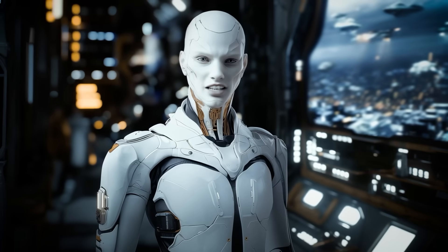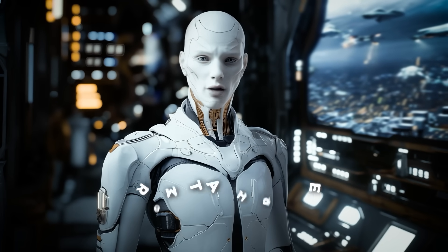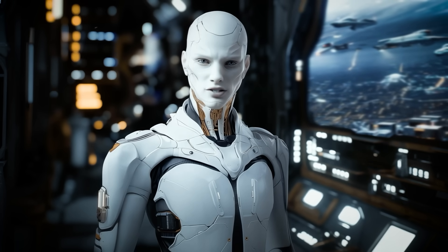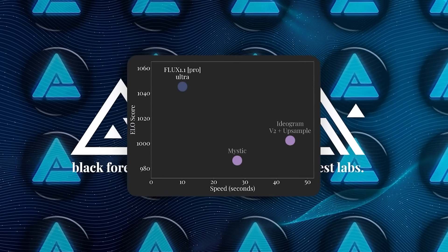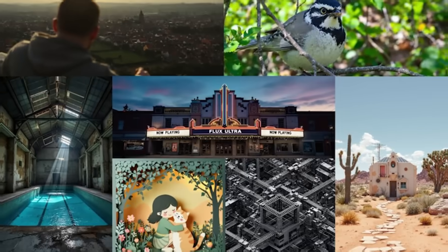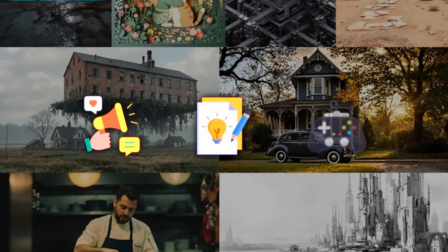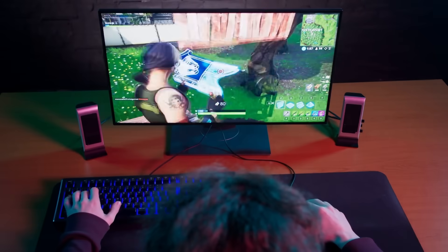This speed doesn't come at the cost of detail either. Many high-res models struggle with what's called prompt adherence, meaning they don't always stay true to the input text, especially when processing larger images. Flux's Ultra Mode has been fine-tuned to maintain accuracy, which is a big deal for professionals who rely on prompt precision. This makes Ultra Mode incredibly valuable for industries like digital marketing, content creation, and even gaming where high-quality visuals need to be generated quickly and consistently.